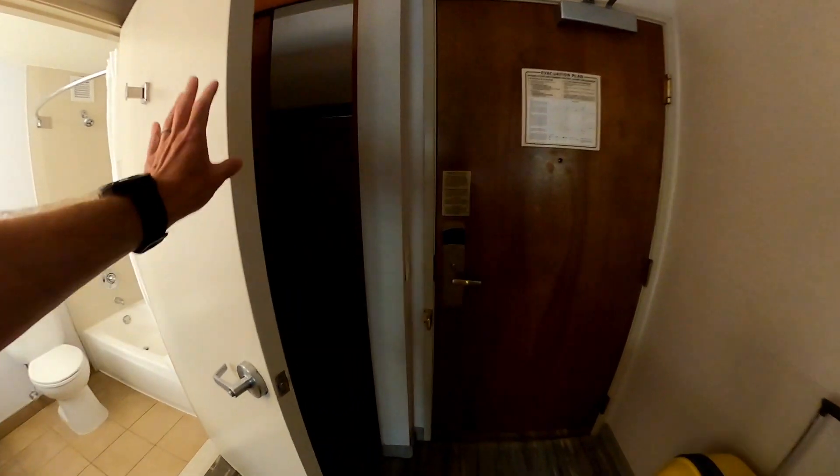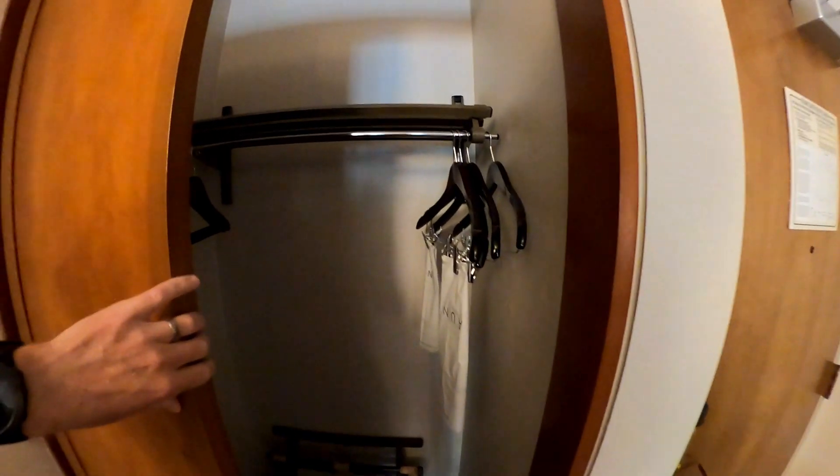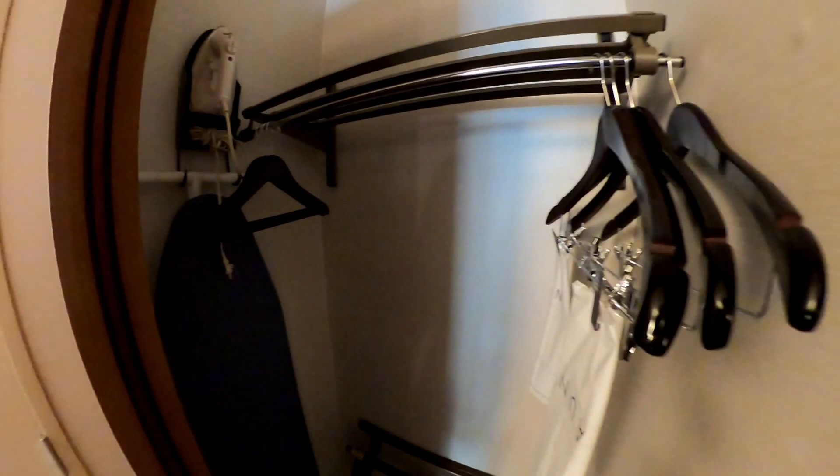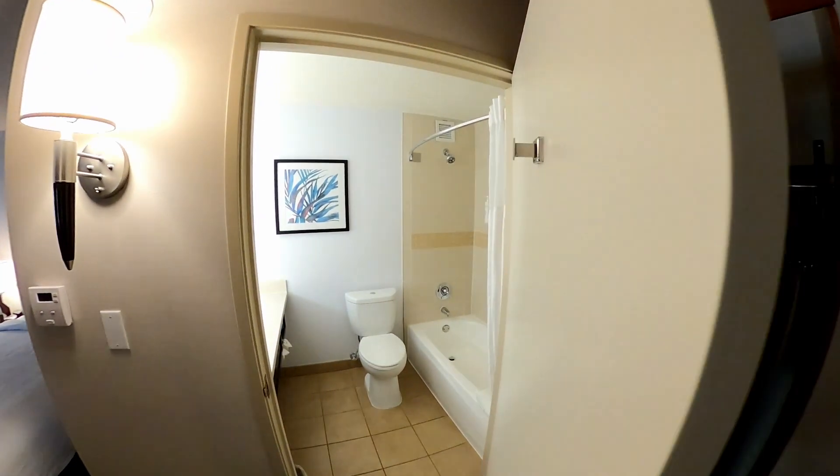Just back here there's your closet, some coat hangers, the iron and ironing board. And this is your bathroom.